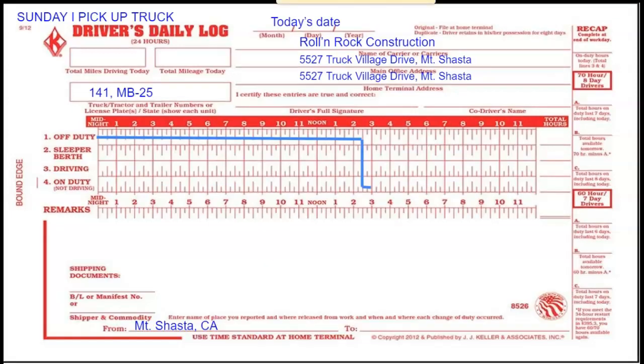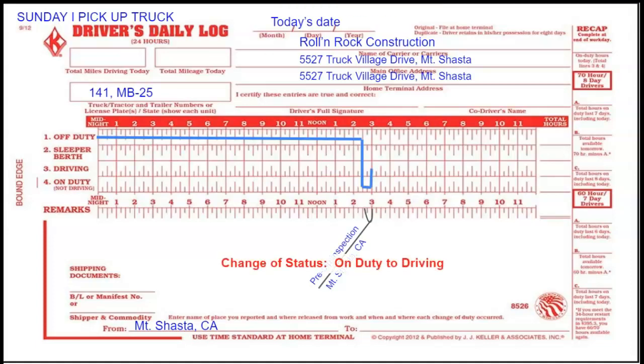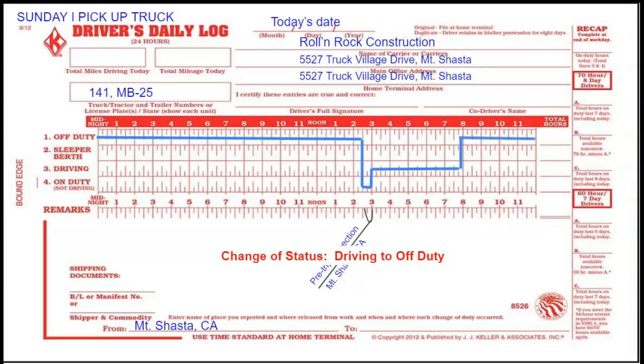For the time that I was doing the pre-trip inspection between 2:30 and 3, it would look like this on the grid. I'm going to change my status from on duty to driving, and then I make my way down the road where I change my status again when I check into the hotel, and then I am off duty for the rest of the night.